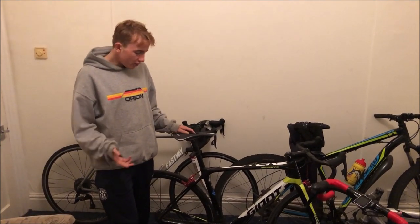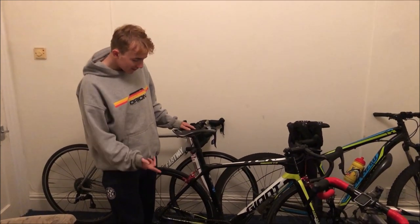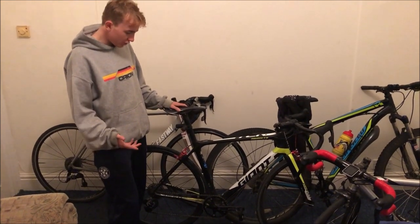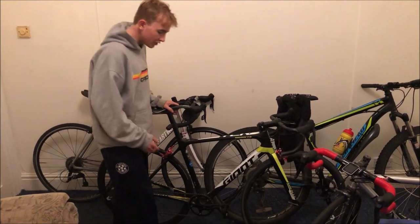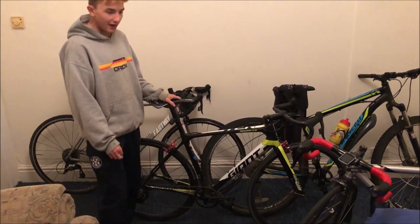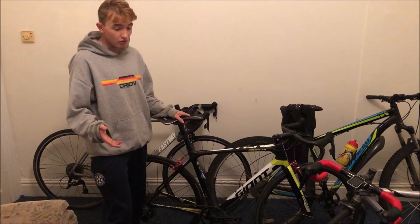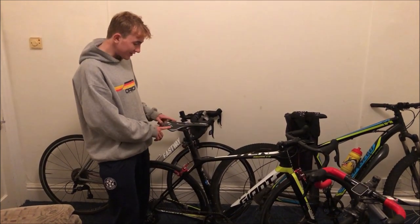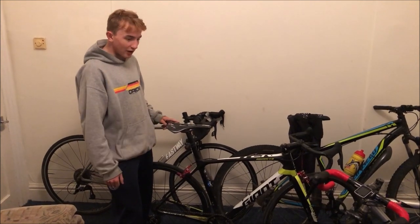The power meter is an Infocrank — a heavy boy at 646 grams, but it does the job and gives me good numbers. Then pedals are Look Kéo Blade Classics, heavy ones again at 280 grams for the pair.